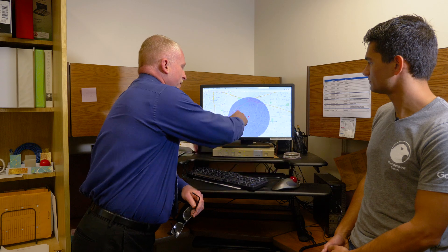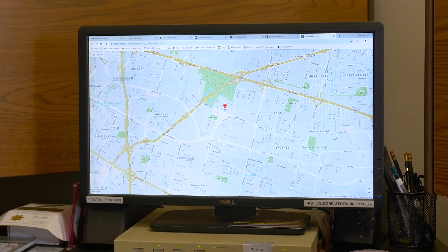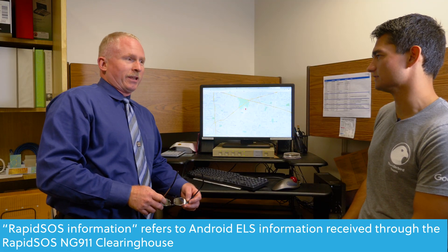Through the RapidSOS Clearinghouse, PSAPs are able to get that location much faster and with a much more accurate uncertainty radius than through traditional methods like ALI. At the same time we had this Phase 1 information, we also had RapidSOS information, which was a 10-meter wide circle — and I believe that came in a little bit before the Phase 1 even, actually. That's correct as well.